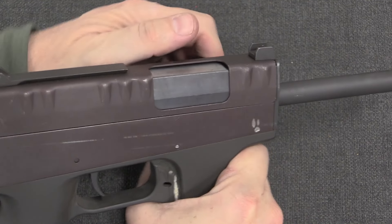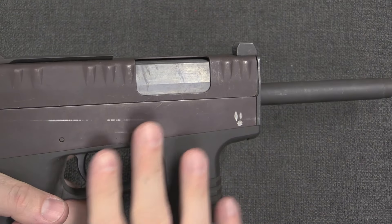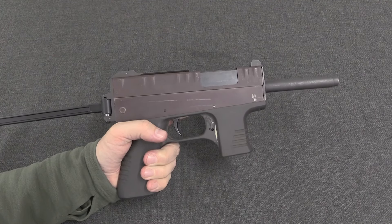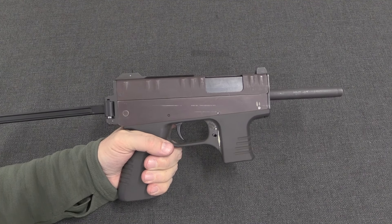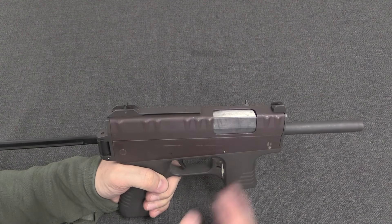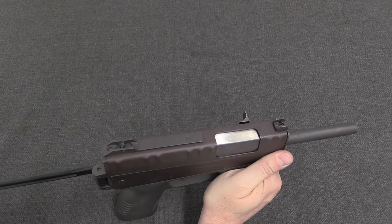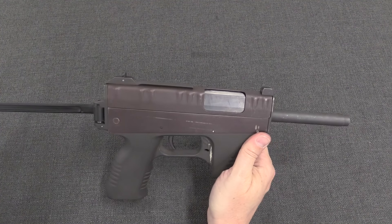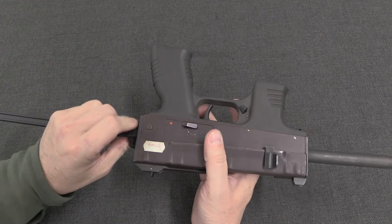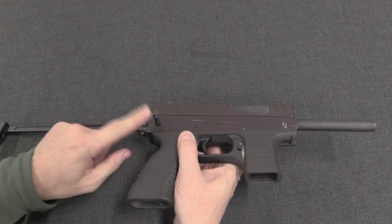The first thing you notice upon cycling this is that it is remarkably smooth. You look at a gun like this and kind of expect it to be low quality because it's very compact and seems awkwardly small — but then just running this thing, maybe there's more to this than meets the eye. Disassembly is quite simple: there is one pin right here, and if I pull that pin through it is captive.